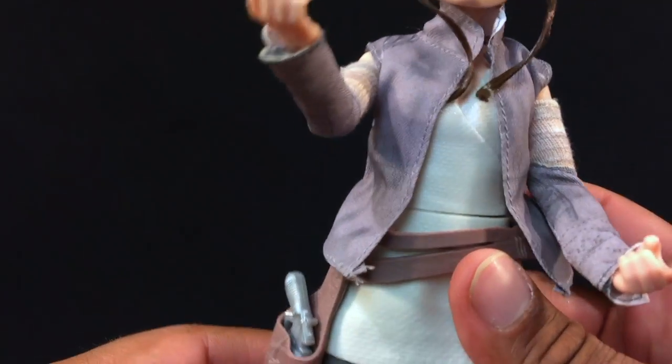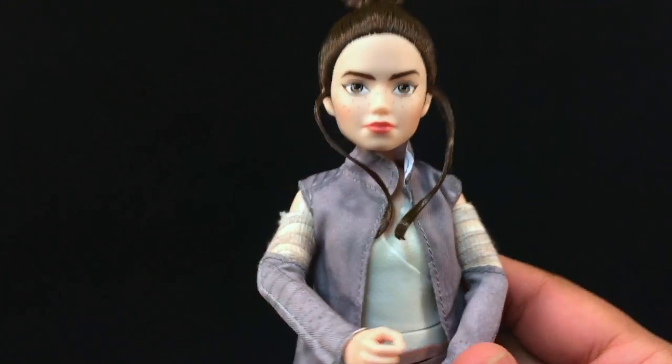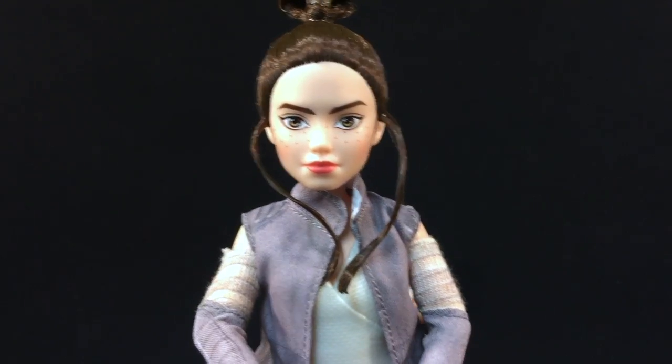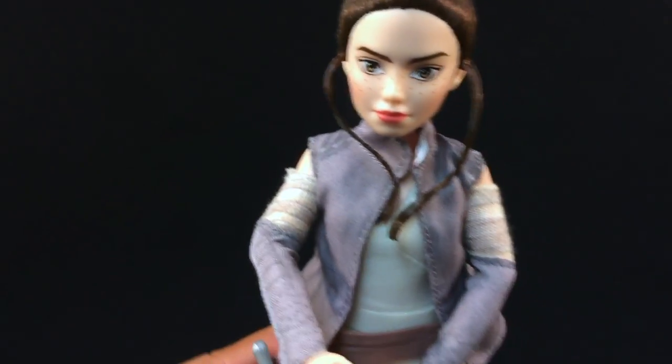So again we have the blaster here. Overall, I think this is probably one of my favorite ones so far. If I had to pick between Leia and Rey, I definitely like this doll. Let's take a look at BB-8 real quick.